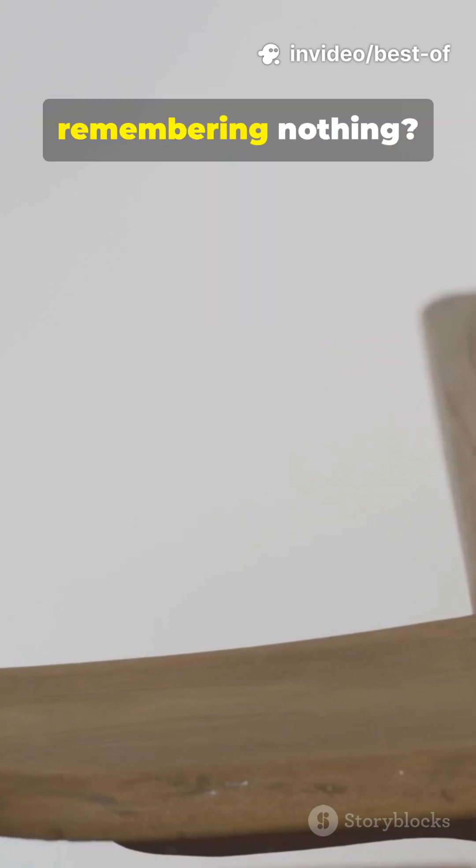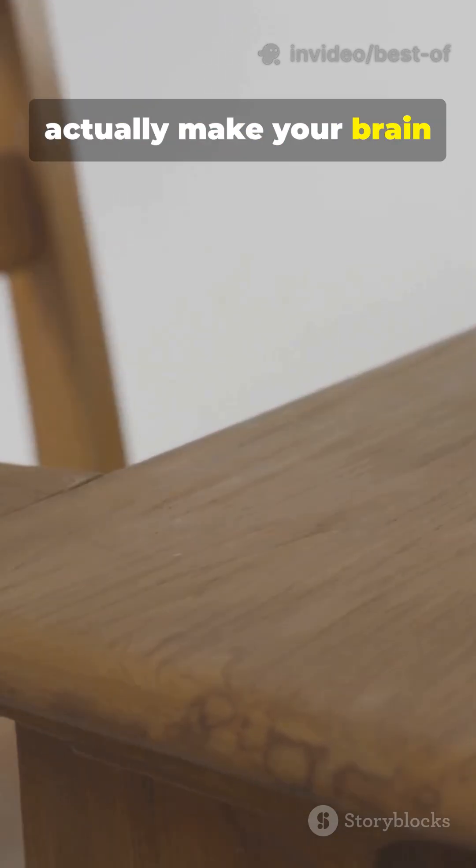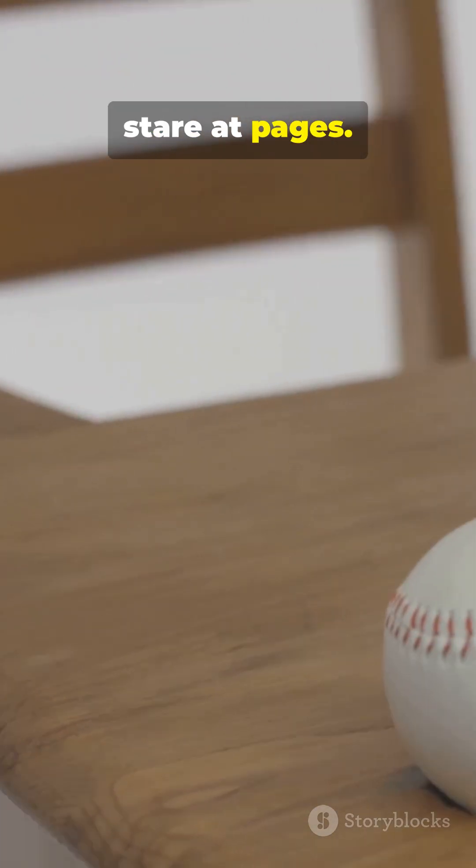You're studying for hours, but remembering nothing? Here are five scientifically proven study techniques that actually make your brain remember stuff — not just stare at pages.